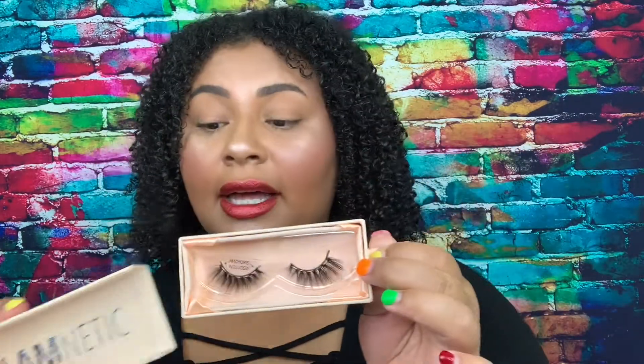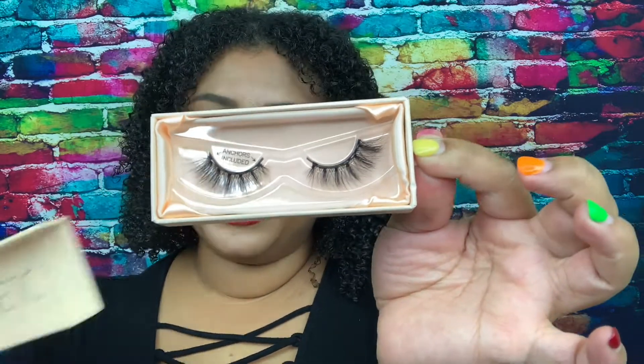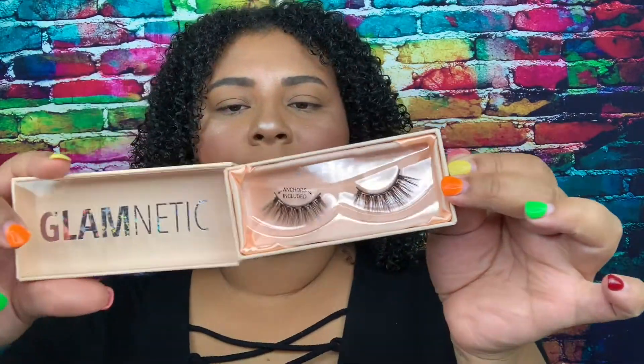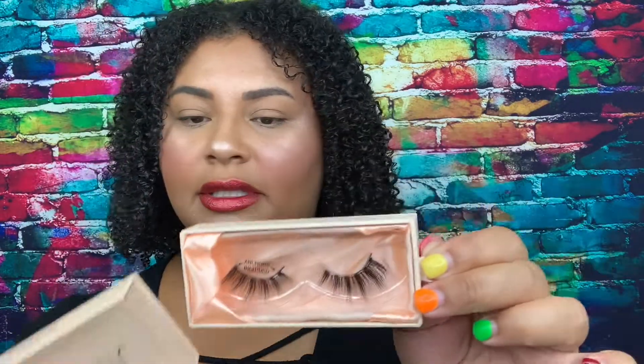Next we have Hustler. I'm going to take all these out of the box quickly and then come back — it's easier to show you with them all out of the packaging. Hustler is a medium cat eye, six to fourteen millimeters. I like the new packaging too — the color is pretty. Next, Hollywood — short and wispy, five to twelve millimeters. And then Scandal, a cat eye also five to twelve millimeters. Beautiful!